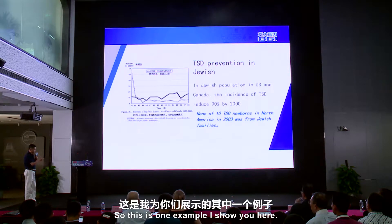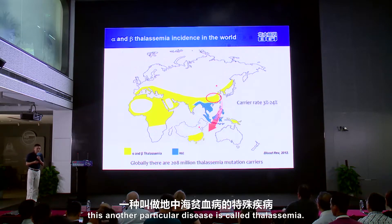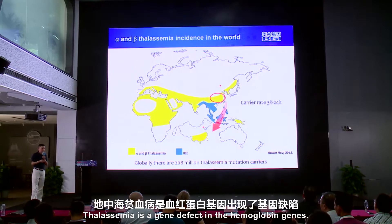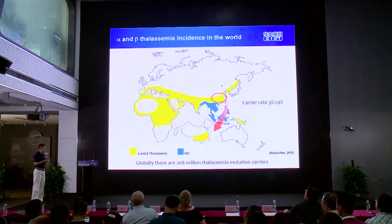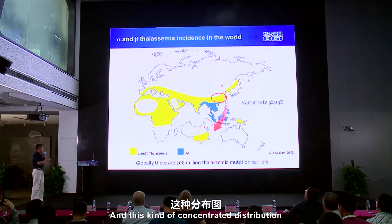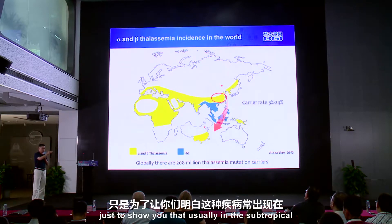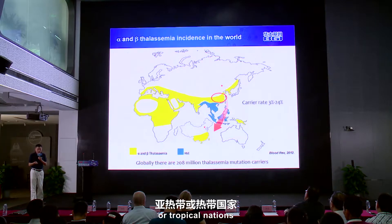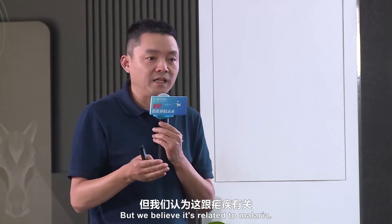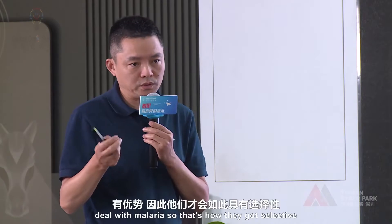That's one example. The other example involves thalassemia. Thalassemia is a gene defect in the hemoglobin genes, and it's very common — roughly 200 million thalassemia mutation carriers exist in the world. This bell-shaped distribution shows they are usually in subtropical or tropical regions. We believe this is related to malaria, as carriers have some advantage in dealing with malaria, which is how they were selected.